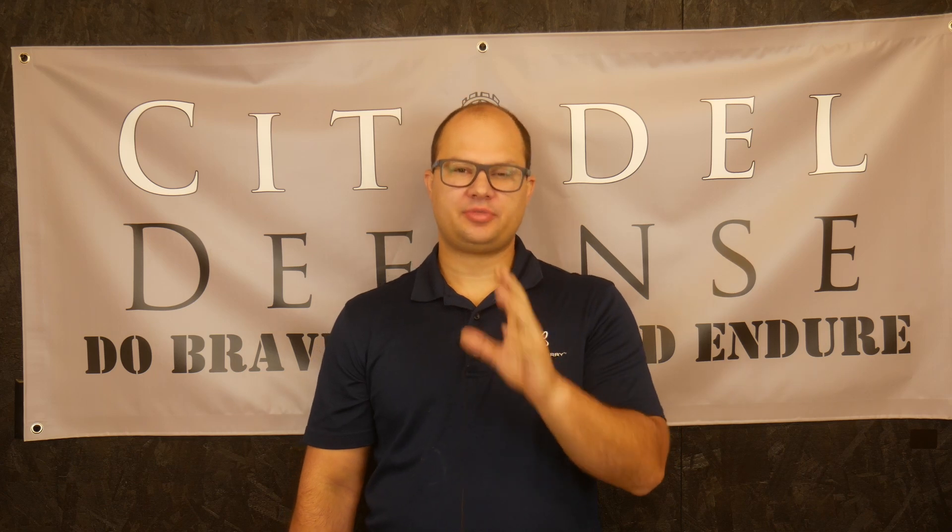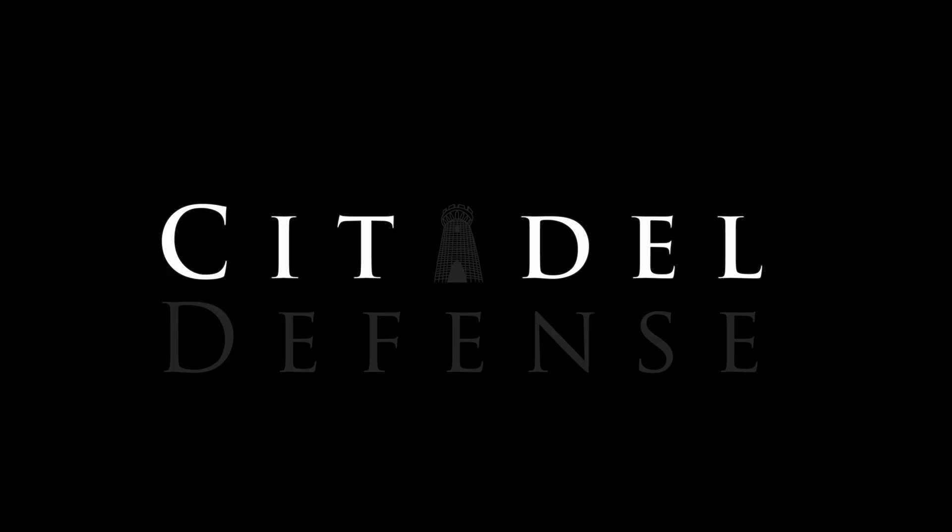So there are some things that I really like about John Poole, and there are some things I find extremely annoying. Hello everyone, Dylan Schumacher, Citadel Defense, and we are back with another edition of Tactical Book Review.